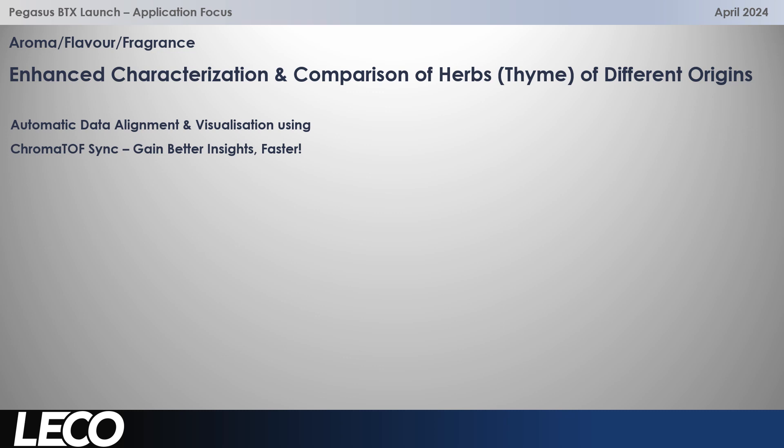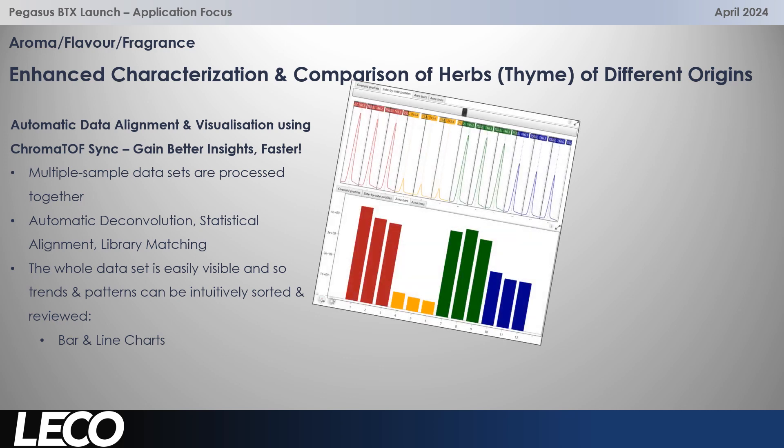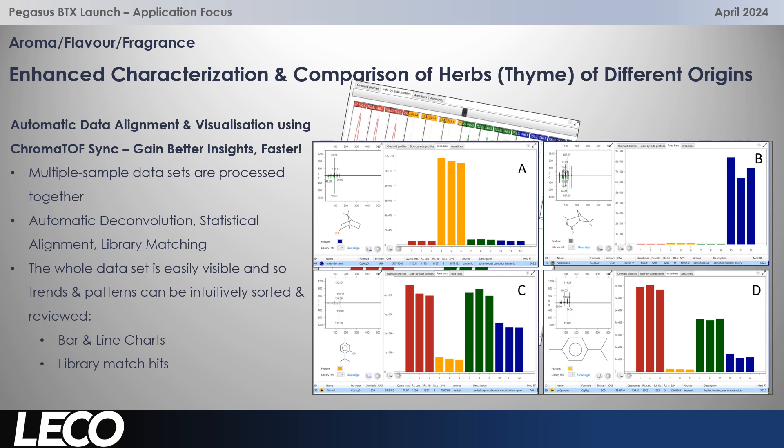The TOF data is really powerful — it's really detailed and the data quality is great, so it can really help you gain insights. But we have to be able to do that fast, especially when we've got multiple samples to analyse and also a huge number of components within those samples. With Chromatov Sync, deconvolution is automated, as is statistical alignment and library matching. You can look across your samples and groups with line charts and bar charts, and also look at the library matches, zooming into individual components that have shown significant differences or similarities.